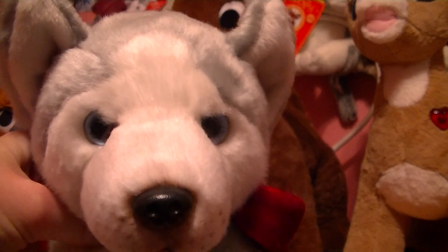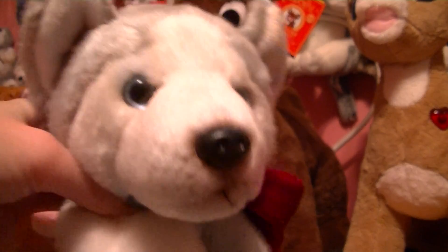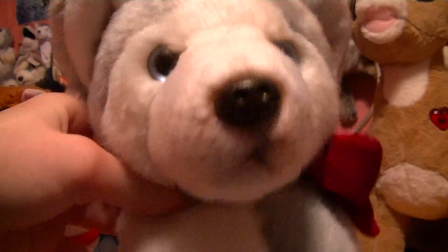Hey guys, Beautiful Esky here, and I am here with another Howl for you guys. I am actually using a tripod, so hopefully this will help me to show you guys the stuff better. Let me show you what's in my Howl.